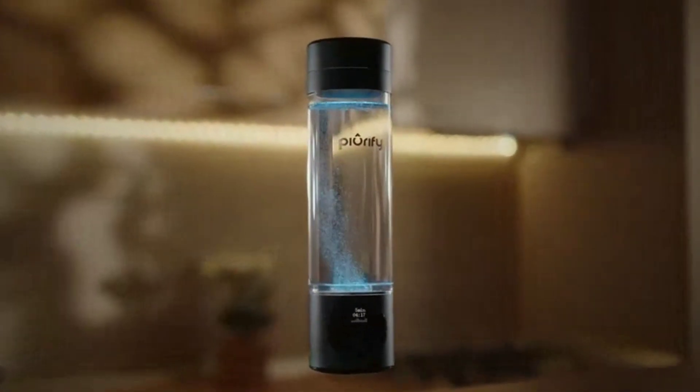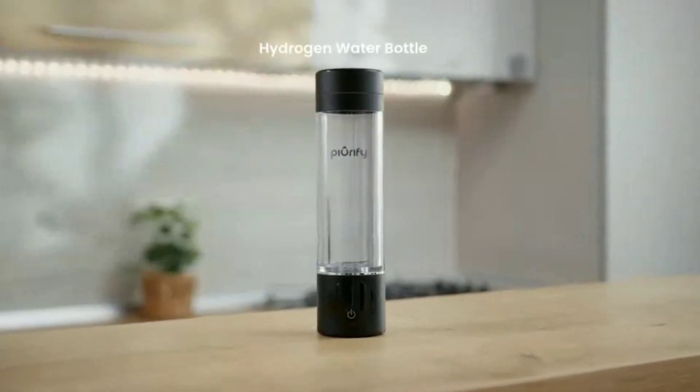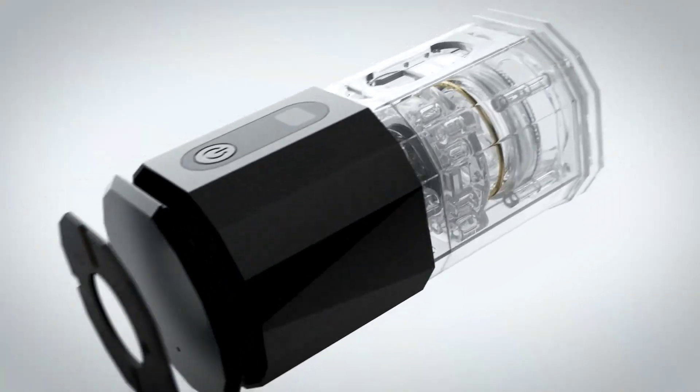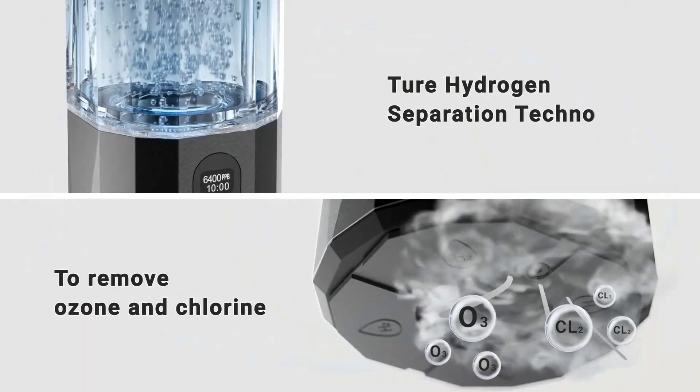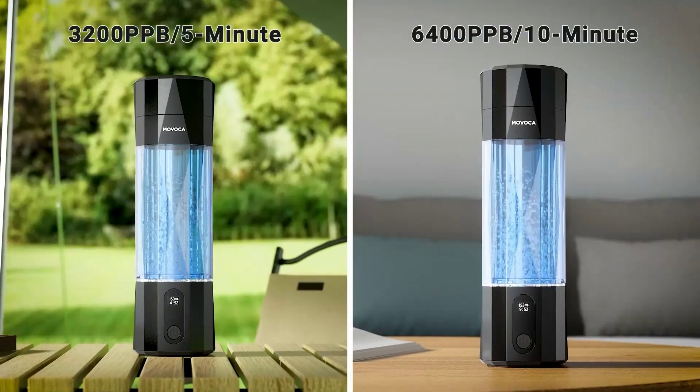Looking for the best hydrogen water bottle generator to upgrade your health routine? You're in the right place. In today's video, we'll explore the top-rated hydrogen water generators of 2025, from sleek portable bottles to powerful at-home machines, and break down what makes them stand out.